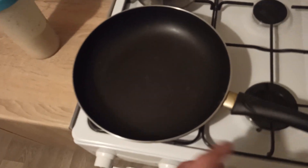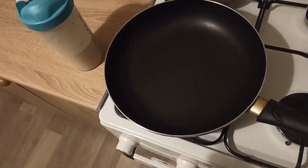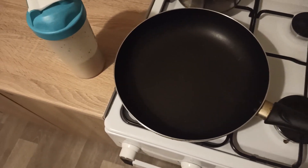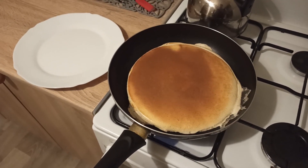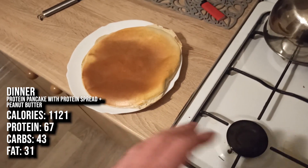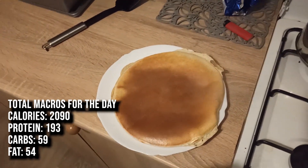One thing to note: I don't use any oil because protein pancakes don't stick to the pan, and oil adds calories I need to be cautious of when cutting. You can still use oil — olive oil has very good fats — but not for me today. As you can see the pan is very clean, which is what I love about protein pancakes. The macros with peanut butter and protein spread are shown on screen, along with the total macros for the day.